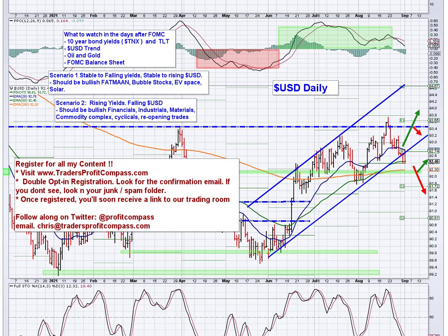Good morning traders, Chris Buss here with Traders Profit Compass with your morning look at markets for Thursday September 2nd. It is 6:15 a.m. as I'm starting the video, and as always please run the video at 1.25x on your player.